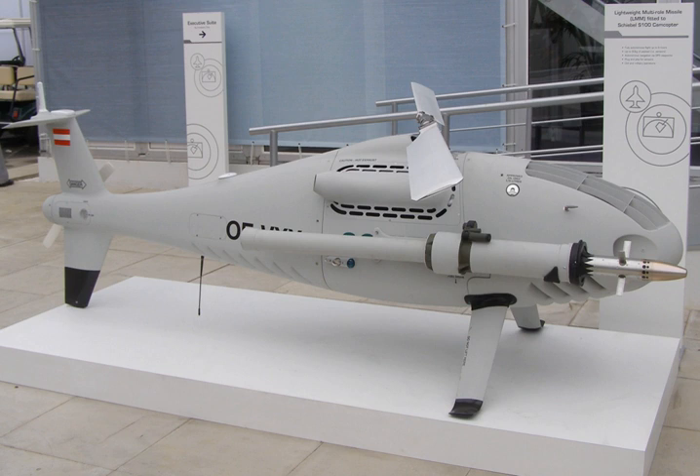For surface-to-surface use, the dual-effect blast fragmentation and shaped charge of the LMM's warhead makes it suitable for use against a wide range of ground targets including light and medium armor. For air-launched roles, the missile's modular design allows for future development and introduction of alternative warheads and seekers. The LMMs in the initial batch use laser beam riding with infrared terminal homing and a laser proximity sensor, although a semi-active laser version is under development for precision surface attack roles.